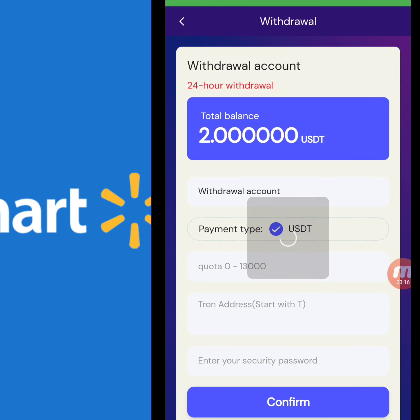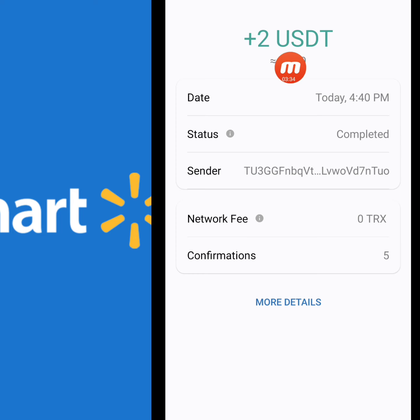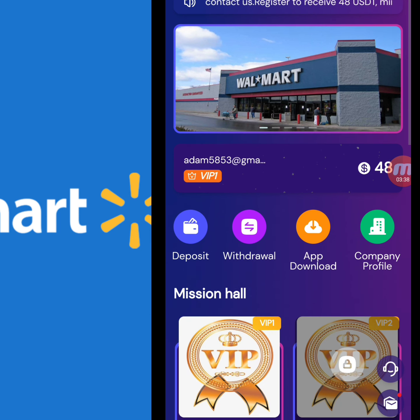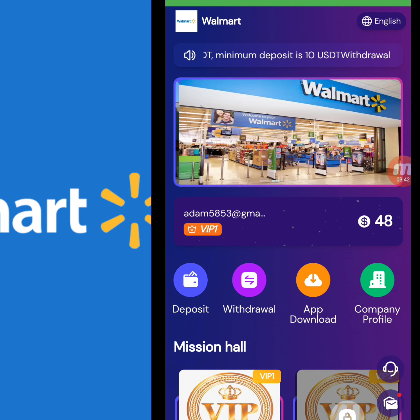Now I will tell you how to withdraw from this website. I click the withdraw option. Today my withdrawal balance is 2 USD. I write down the amount, wallet address, and security password, then click confirm. You can check that my withdrawal is successfully done and I have successfully received 2 USD in my wallet.